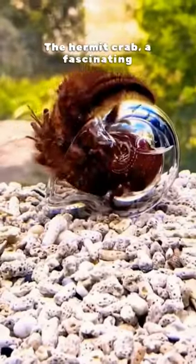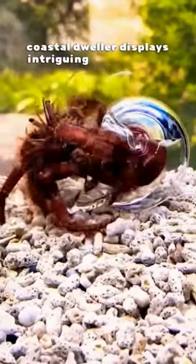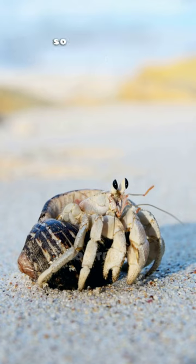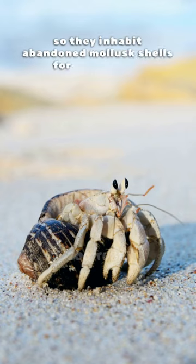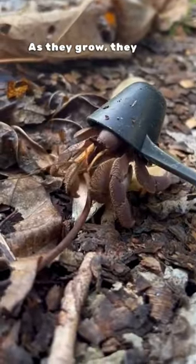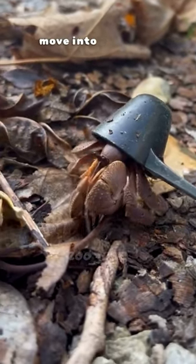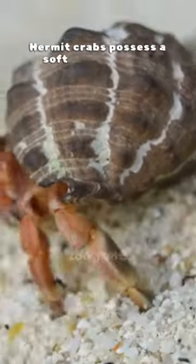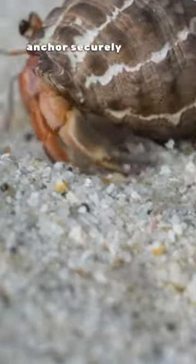The hermit crab, a fascinating coastal dweller, displays intriguing adaptations. These crustaceans lack a hard shell of their own, so they inhabit abandoned mollusk shells for protection. As they grow, they seek larger shells to move into, a process known as shell swapping. Hermit crabs possess a soft abdomen with a curled tail that allows them to anchor securely in their chosen shell.